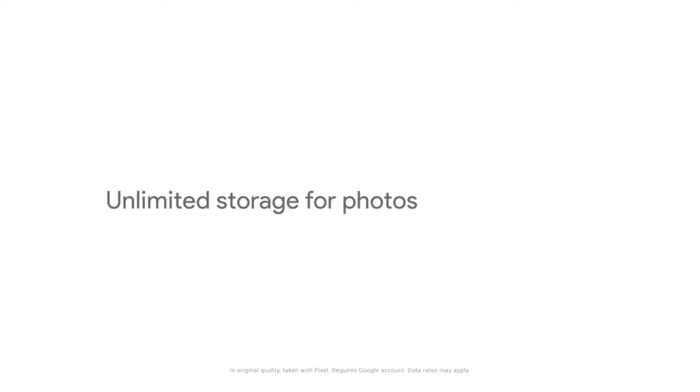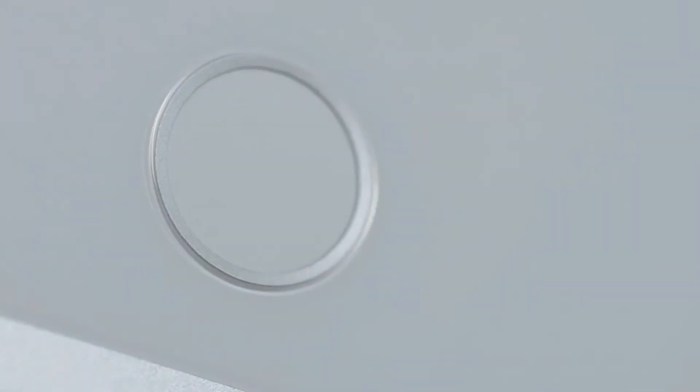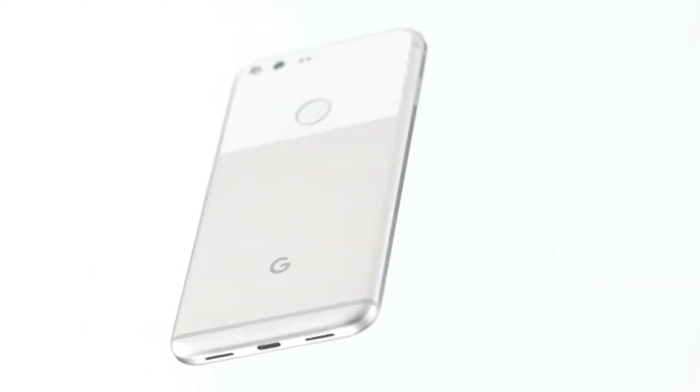Let's quickly talk about the specifications of the Google Pixel 2. It will have the Snapdragon 836 processor and 4GB of RAM, with Android 8.1 — or Android 8.0 — out of the box.